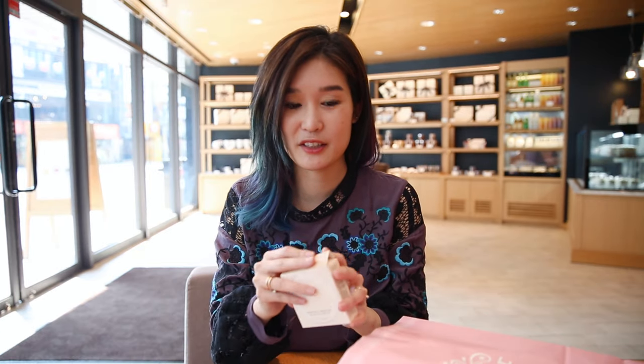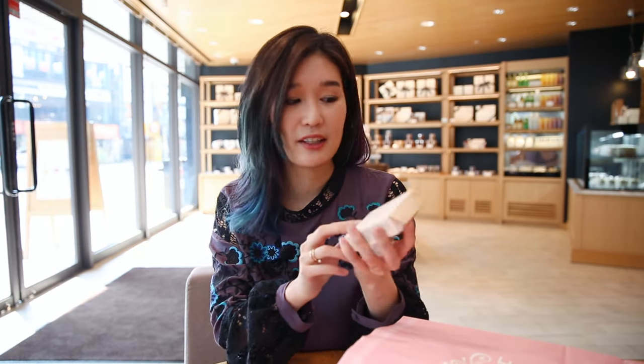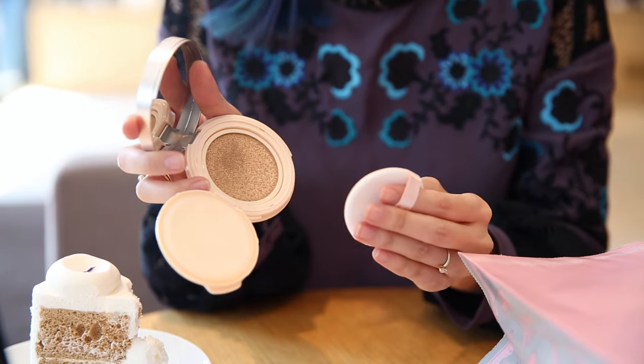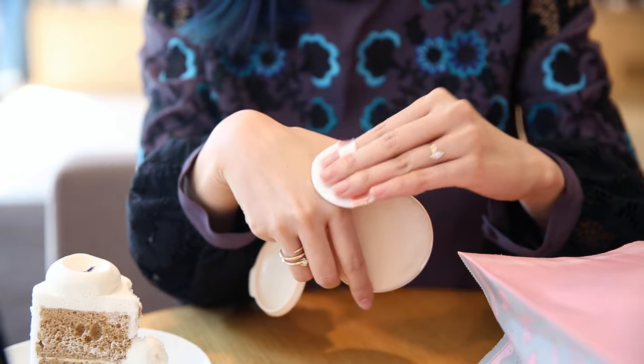The next thing I got from Etude House is the Real Powder Cushion. I have a ton of cushion compacts so I really don't need any more, but I tend to have an oily shine along my T-zone. So if I use this around my T-zone, I feel like it's going to really help soak up that extra shine.